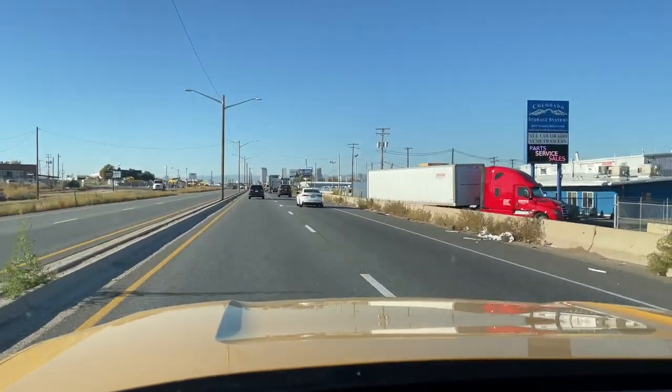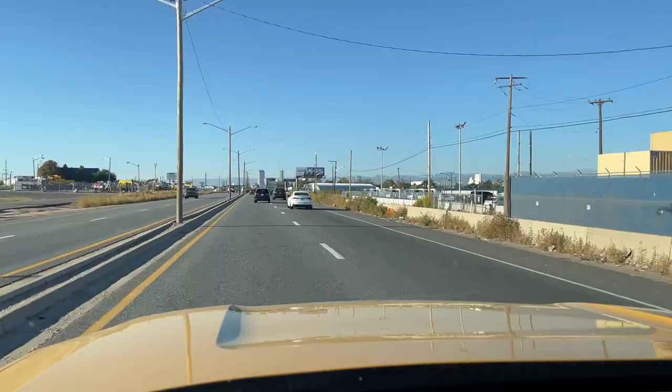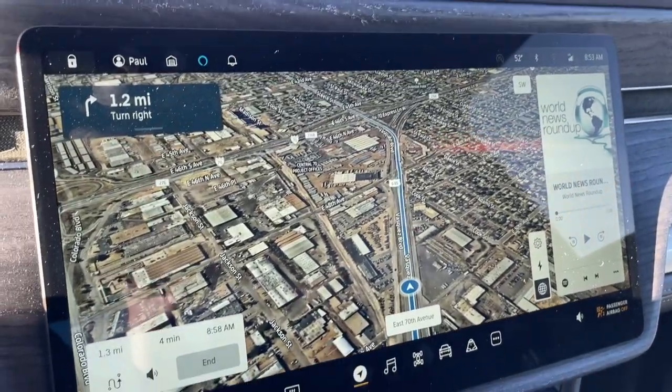I received an email from Rivian saying that my truck is involved in the recall, as I think just about most of them are. So I am driving to the Denver Rivian Center to have the work done. They say it's quick, and they have almost like an assembly line set up, so it shouldn't be any problem.